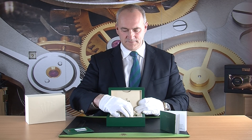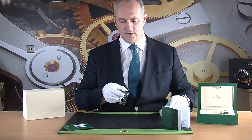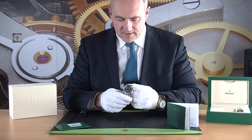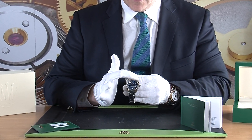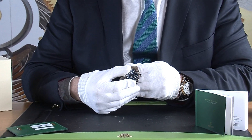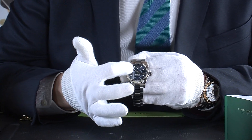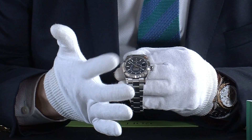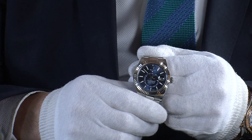This is the watch as we received it — we haven't had it polished. It barely needs it; it's in absolutely lovely condition. The white gold bezel turns into different positions so that if you want to set the hours, change the 24-hour zone, the date, or the month window, it allows you to do all of that.